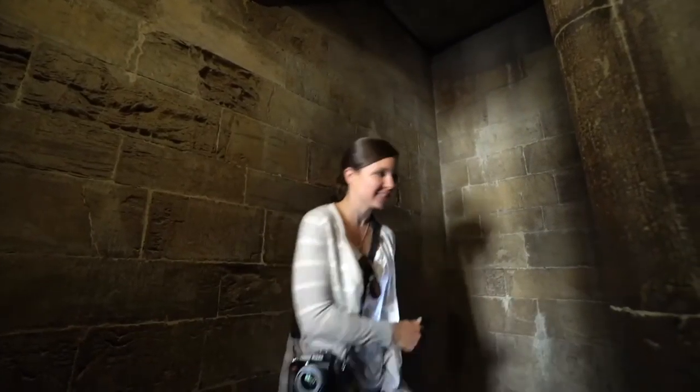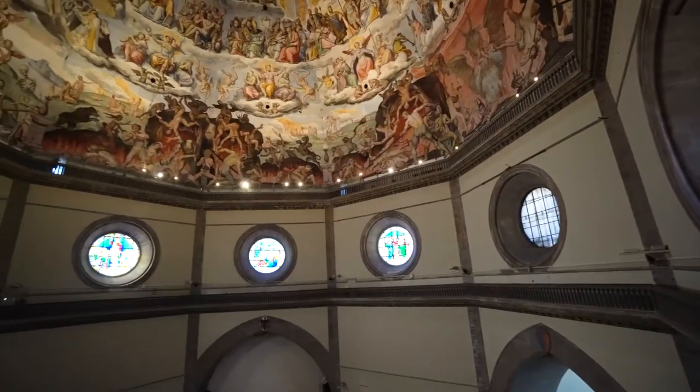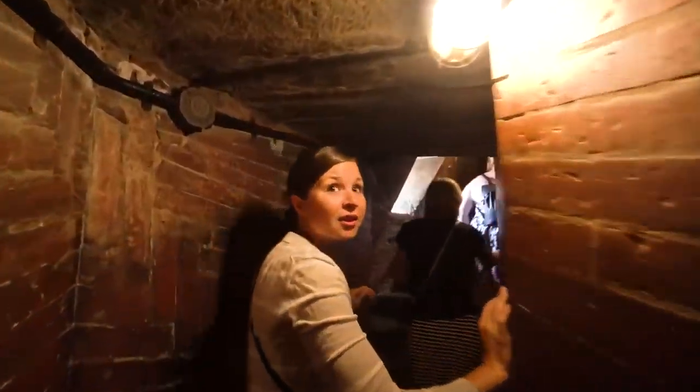It's 463 steps to the top and there's no elevator. Your head's almost hitting — I know, it's really close. This dome was made for ants.